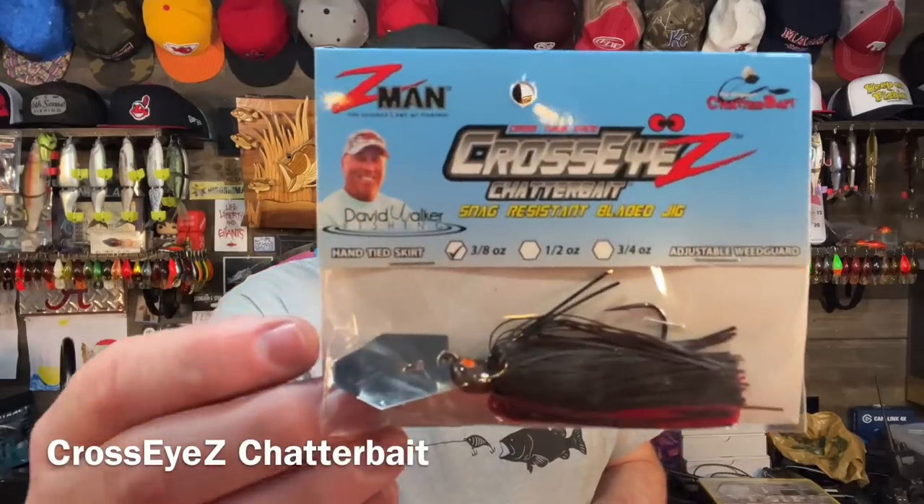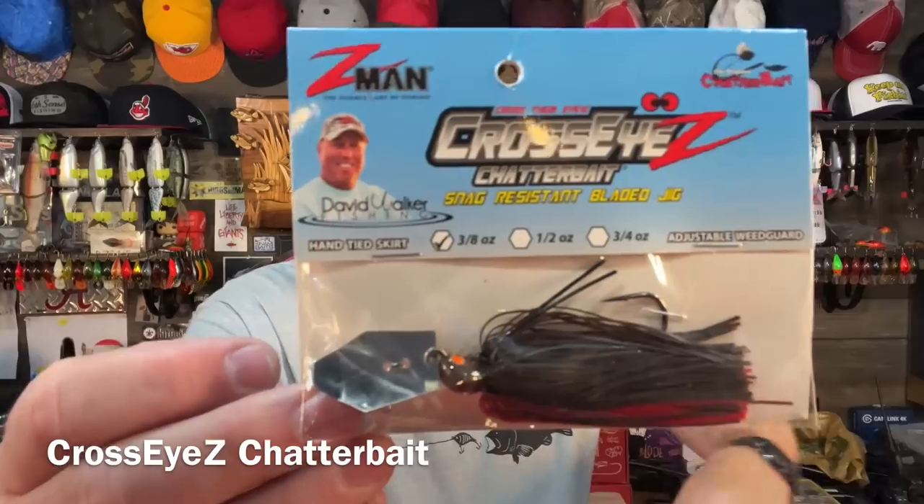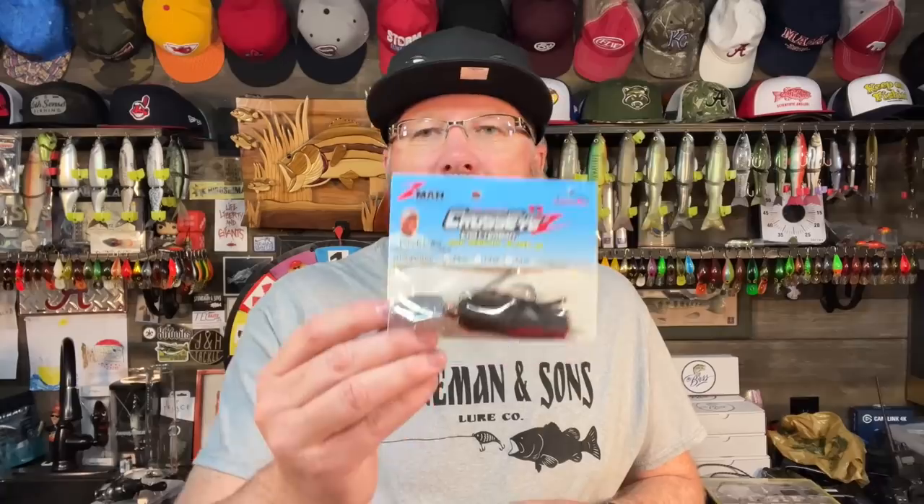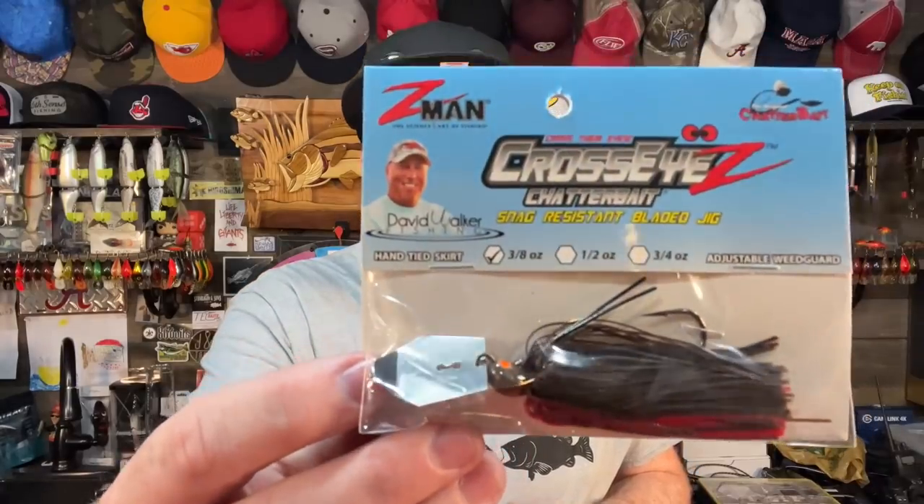But for fishing the bank, I'm kind of leaning more now towards the Cross-Eyes chatter bait from Z-Man because it has these two stiff wire weed guards. One of the problems with the chatter bait is it will get hung up in wood, and there's some things you can do to help solve that problem. But if you're fishing around limbs, lay-downs, blow-downs, and things like that where there's timber in the water, it's easy to hang a chatter bait up. The Cross-Eyes will at least slow that down.